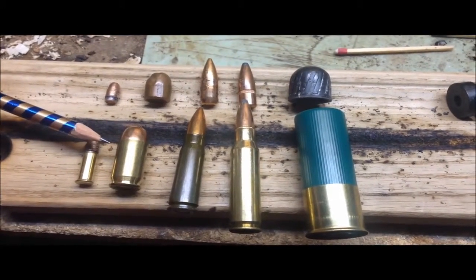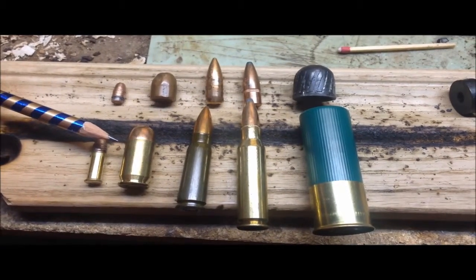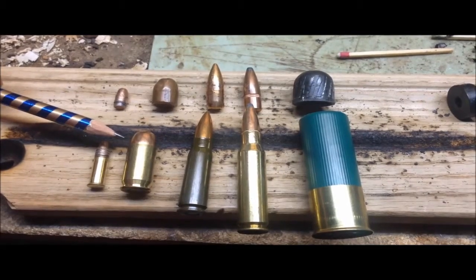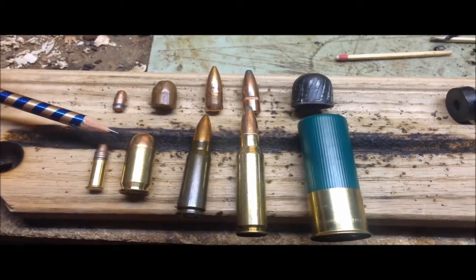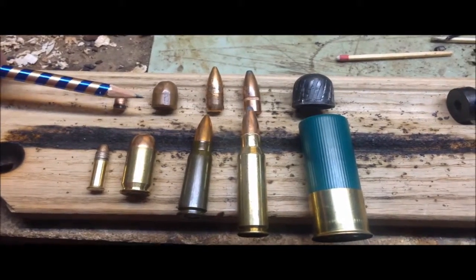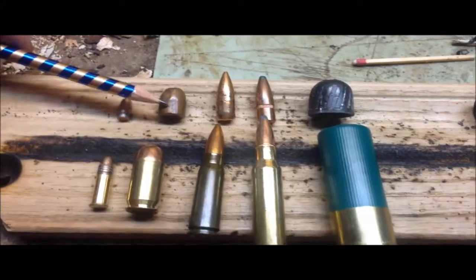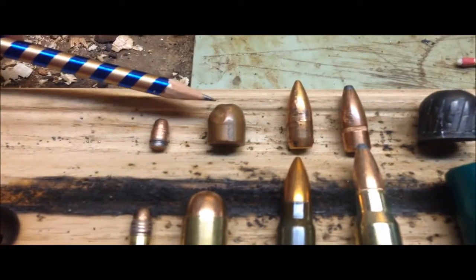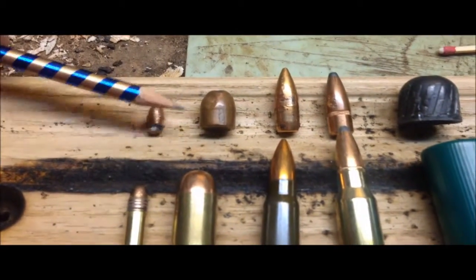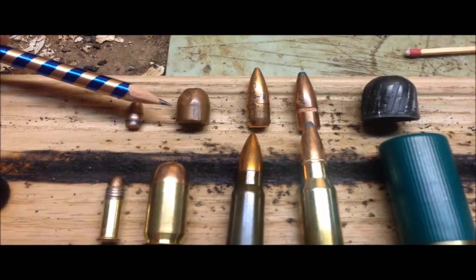This is .45 ACP — usually a handgun round, .45 caliber. If you ever watched Magnum PI, that's what he used. And that's what the bullet looks like. You can see these little striations, these little marks on the bullet. This one's actually been fired and dug out of the berm — the dirt behind the target.